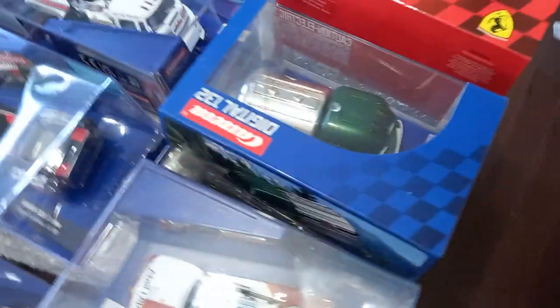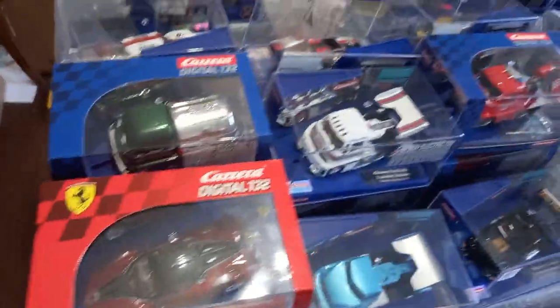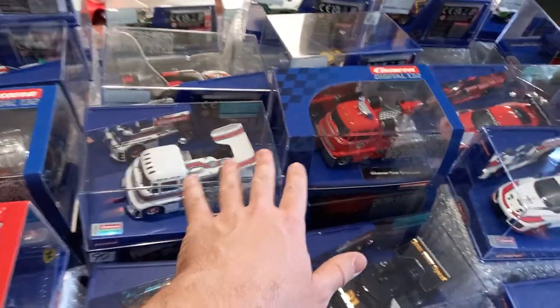Here are the new Turbos. The interesting thing about the trucks is the racing trucks are actually catching on, but the realistic trucks did not.